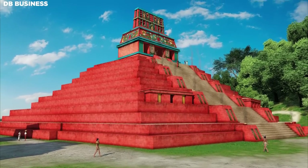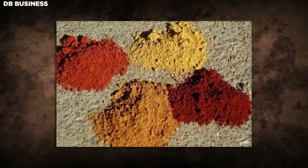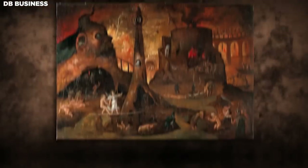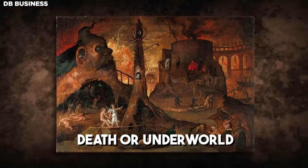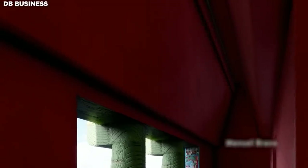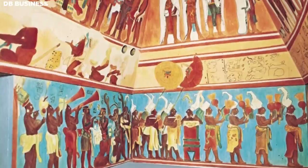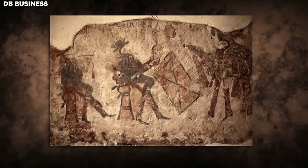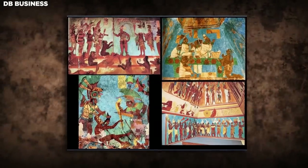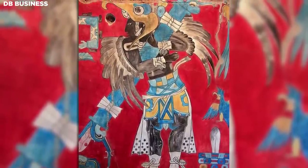The next phase involved painting the stuccoed surfaces. The Maya developed a broad palette of vibrant colors derived from natural sources: reds and yellows from ochre, blues from azurite or indigo, white from kaolin clay, and black — associated with death or the underworld — from charcoal or burnt bones. Each color held symbolic significance within Maya cosmology. Painting was used to enhance carved relief work or murals depicting gods, rulers, mythological narratives, or historical events, bringing depth and detail to the relief work.